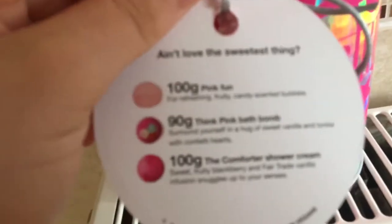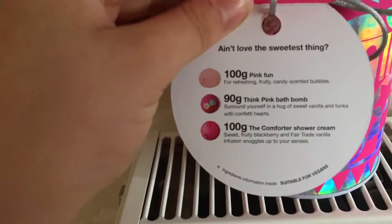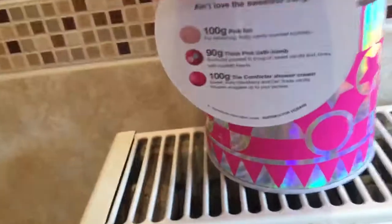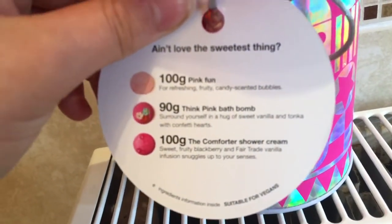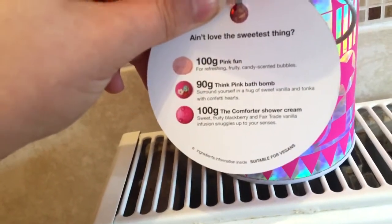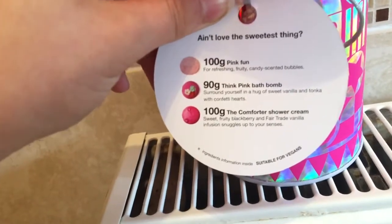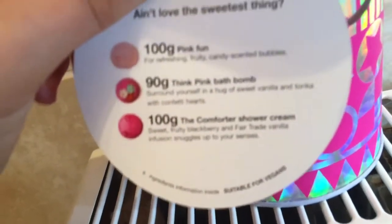So inside of this little gift box it says: pink fun for refreshing fruity candy scented bubbles. If you can see — let me put the light on. And the next one is a pink bath bomb, which we're going to be using today. It says surround yourself in a hug of sweet vanilla and tonka with patty hats.